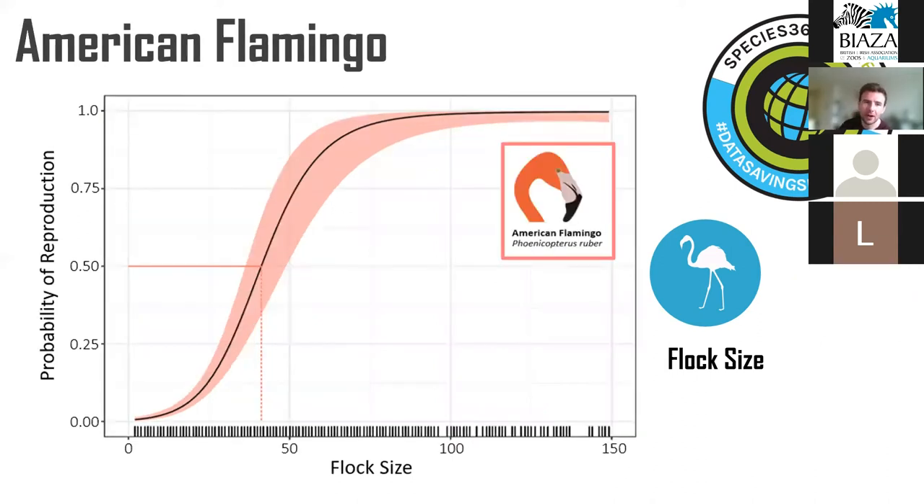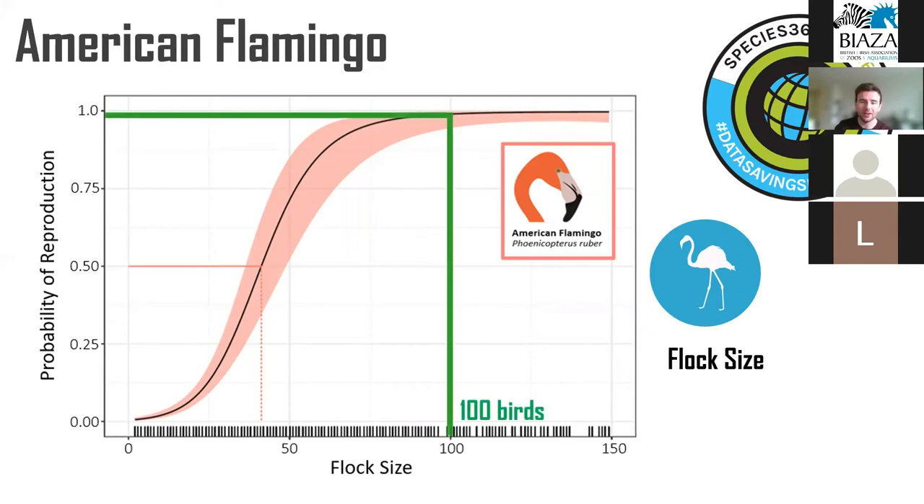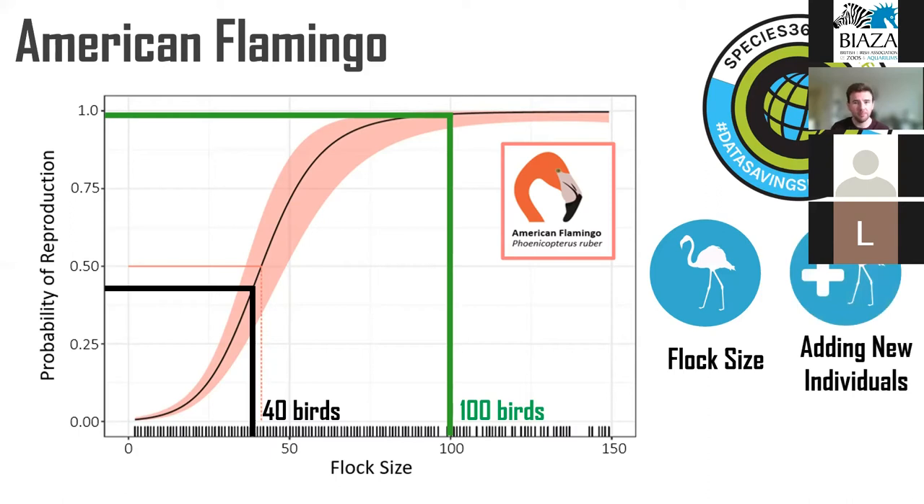For the American flamingo, we again need flocks of around 100 birds for reliable reproduction, with the recommended flock size of 40 birds giving only around 40% chance of success. We also found that adding new individuals into a flock has a big reproductive benefit beyond the benefit of simply increasing flock size — an extra reproductive benefit of adding new birds that we can potentially use to mitigate the effects of smaller flock sizes. Low rainfall again seems to promote reproduction, mirroring the natural history of flamingos.